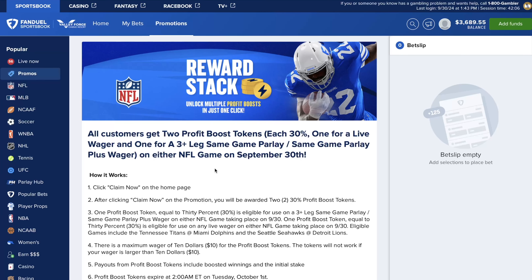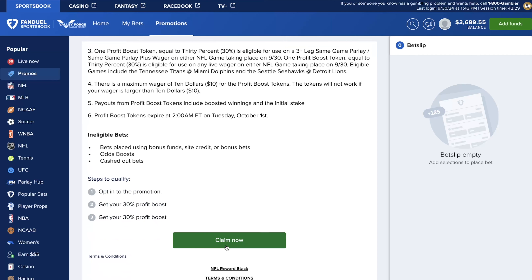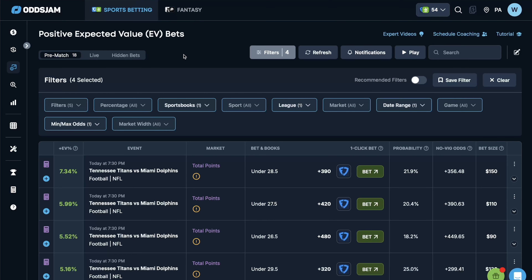Let me walk you through a step-by-step example of exactly how I like to build these parlays using profit boosts or bonus bets, so you know exactly what to do. Over on FanDuel, for the Monday night football slate tonight with two games going on, there's a reward stack where all customers get two 30% profit boost tokens — one for a live wager and one for a three-leg same-game parlay. We'll check the terms quickly: it's a pregame same-game parlay with a 30% boost and a maximum wager of $10. So we click claim.